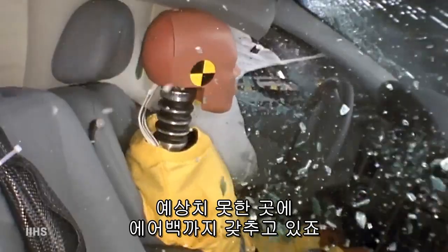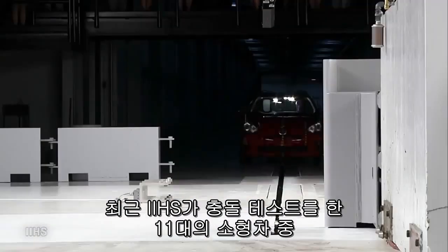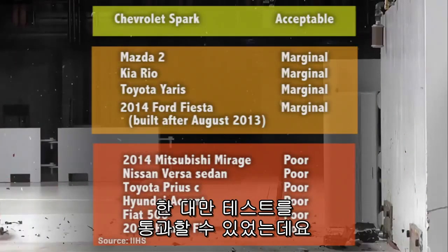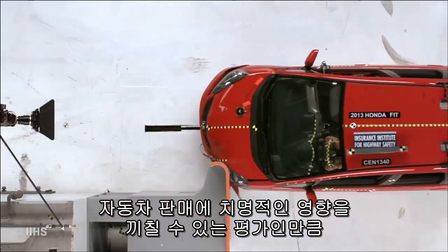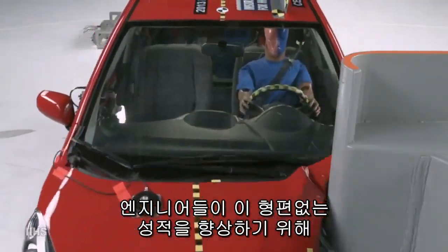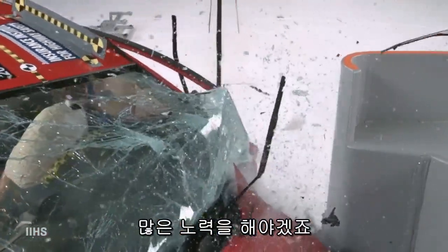Most recently, the IIHS found that only one of 11 mini cars tested was able to get an acceptable rating in the new small overlap crash test. Given how important such ratings are in the showroom, expect the engineering and technology folks to at least narrow the gap on this lousy performance.